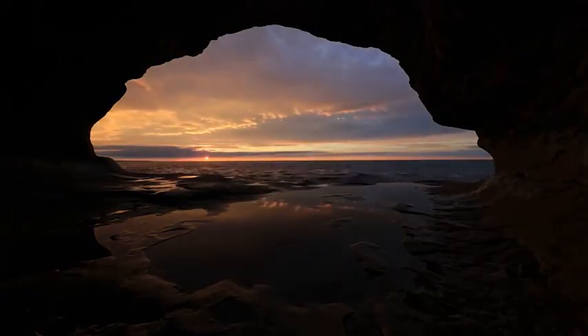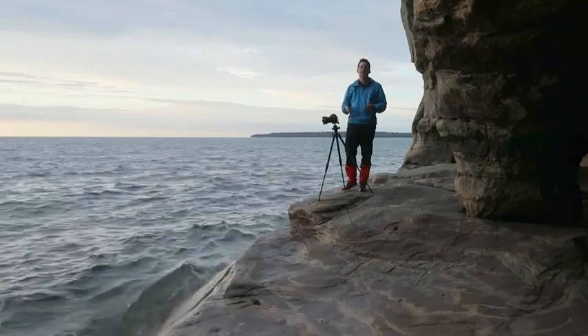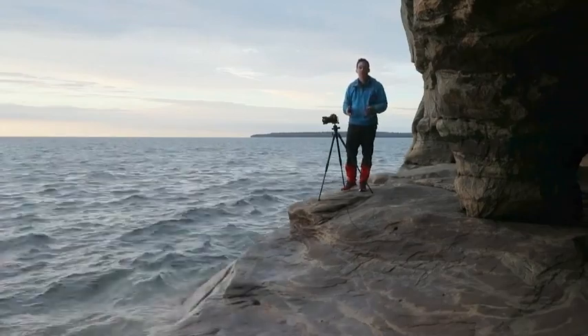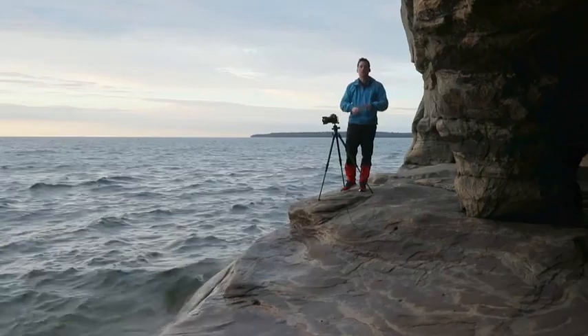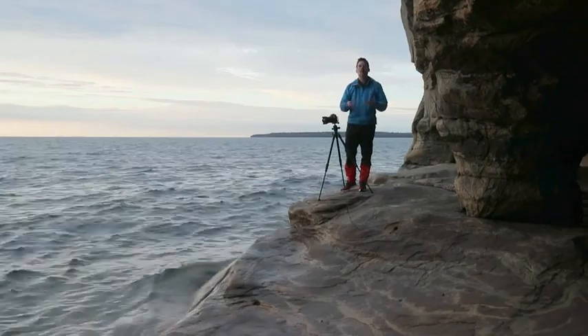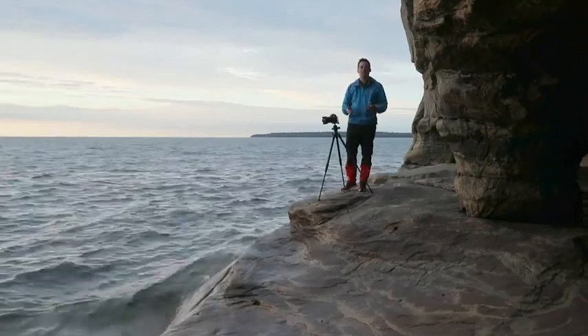Because the inside of the cave is really dark, it's going to be difficult to get sufficient detail in both shadow and highlight areas in just a single exposure. So what I'll do is take two exposures — one for the dark interior, one for the brighter exterior — and blend them together using Lightroom or Adobe Photoshop later on.